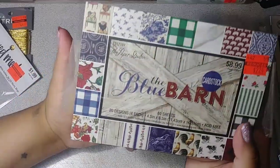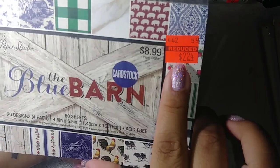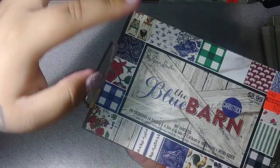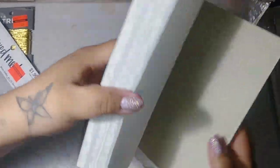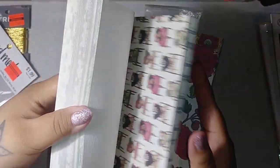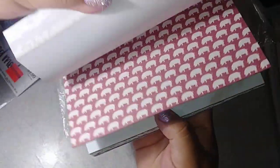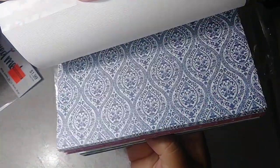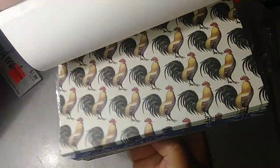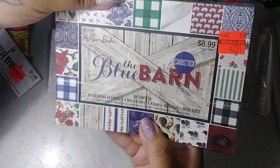I picked up this paper pad — also on clearance from $8.99 down to $2.24. I liked it because it's just like a barn, kind of vintage paper look. I picked this up for the journal I'm making, and I got it for $2.24.